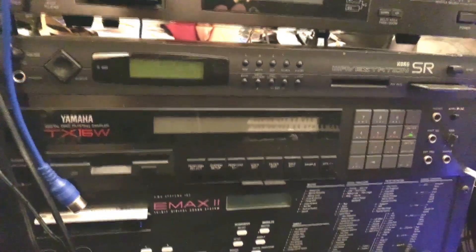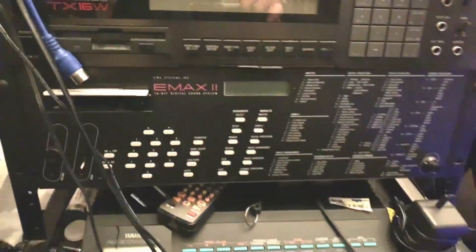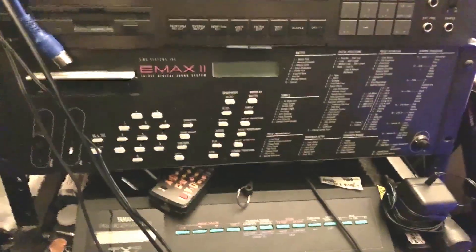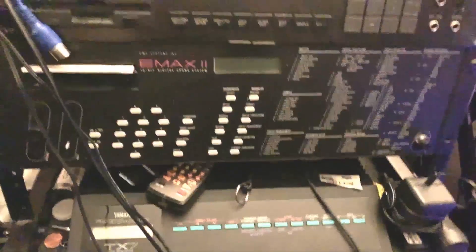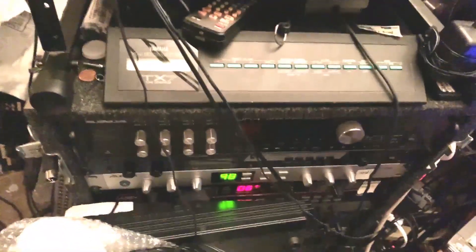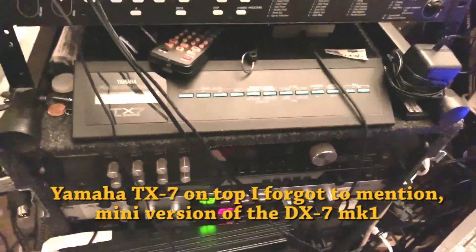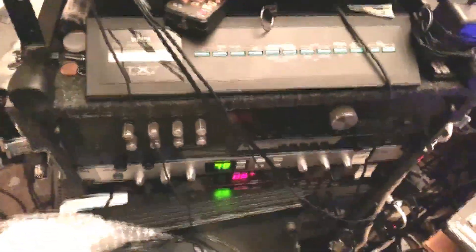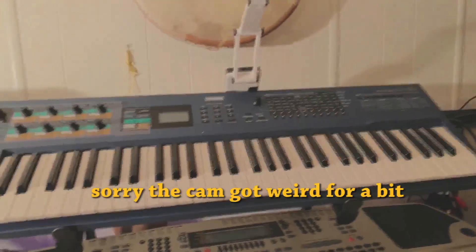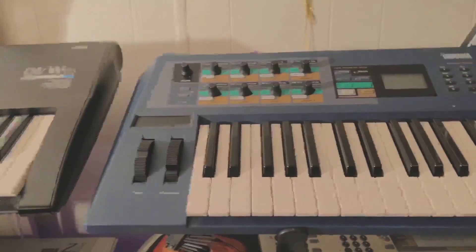My original EMAX II — I've had this since college, love this thing. Not as many bells and whistles as the EPS 16 Plus, but I chose this one because I was just an EMU fan from the beginning — just the sound quality and the user interface. Then I have some rack effects down here: Ensoniq DP4, Alesis Akira, Lexicon Vortex — all kinds of weird stuff in there.